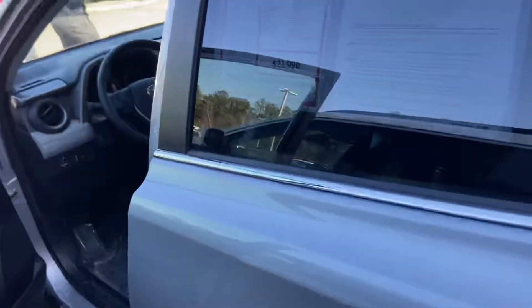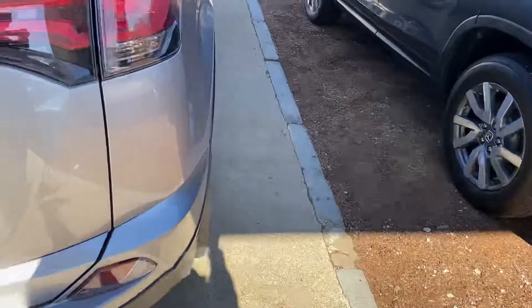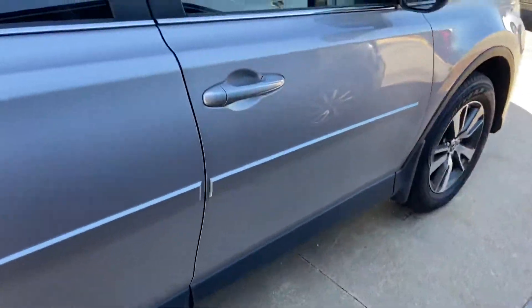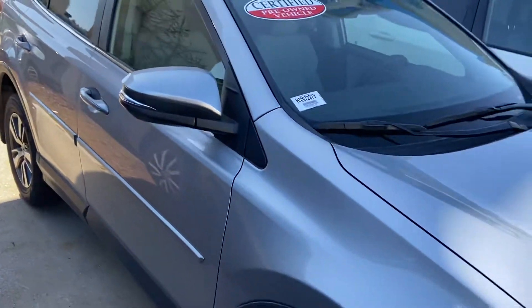It's in great shape. I really appreciate the opportunity — you're showing some interest in this beautiful car. If you have any further questions or concerns on it, please let me know. Thank you for the opportunity and I look forward to further assisting you. Have a wonderful rest of your day, my friend.